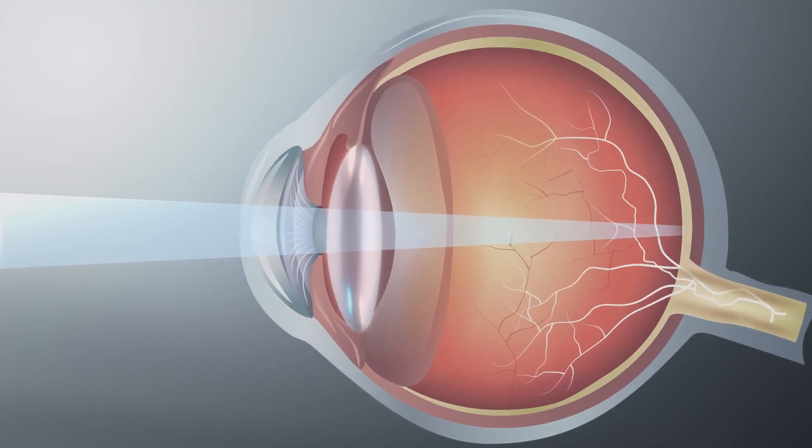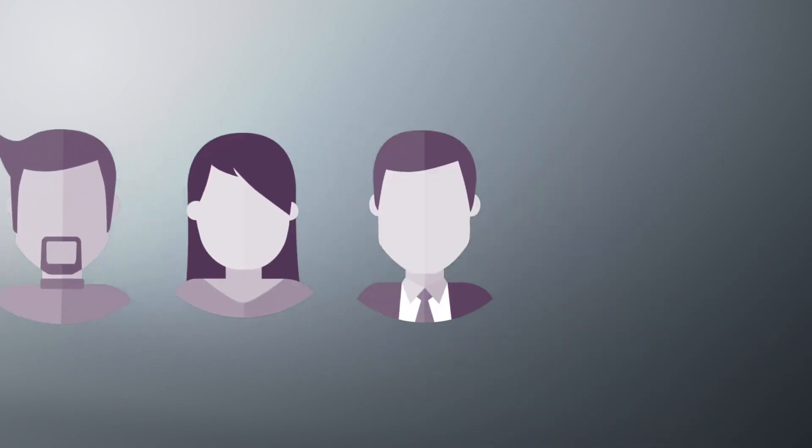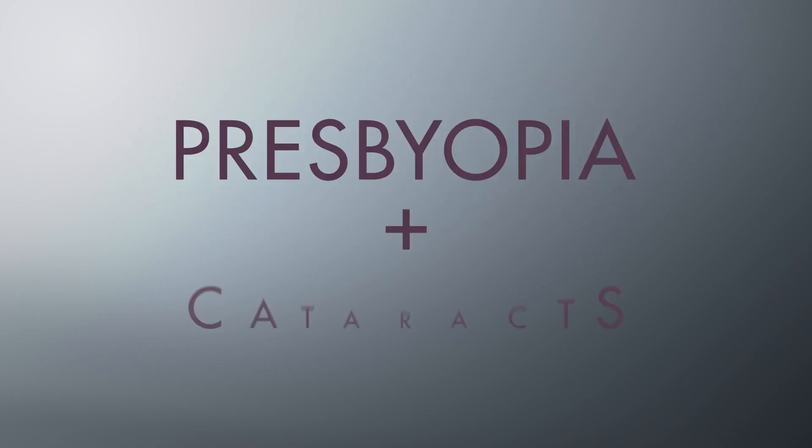Much like adjusting the focus on a camera, a healthy lens focuses and changes shape to focus on objects at different distances. A number of eye conditions occur as part of the normal aging process. The most common are presbyopia and cataracts.